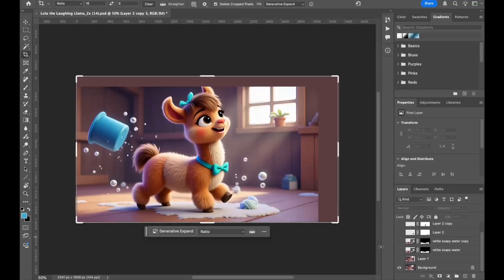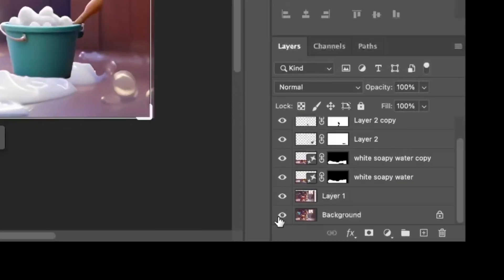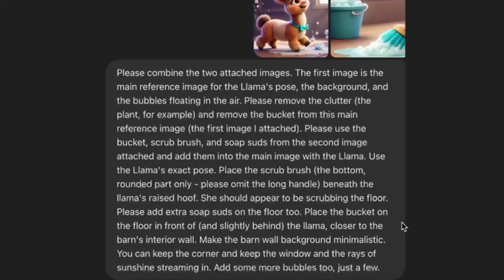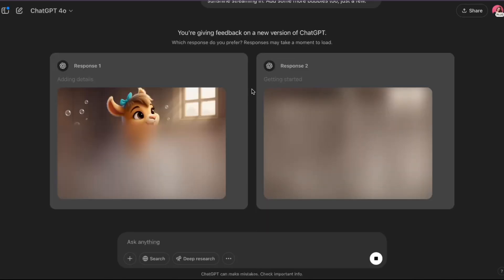I didn't time myself, but I wouldn't be surprised if I spent an hour fiddling with this image in Photoshop. Just look at all these layers. You think Chat can do better? I uploaded two reference images — the first to show the llama's pose, and the second to give Chat an idea of what the bucket and brush should look like. Then I did my very best to describe my final result in the prompt. And wow, I was impressed. From start to finish, in real time, it took 12 minutes for me to describe what I wanted and for ChatGPT to deliver — not one, but two options for me to choose from.